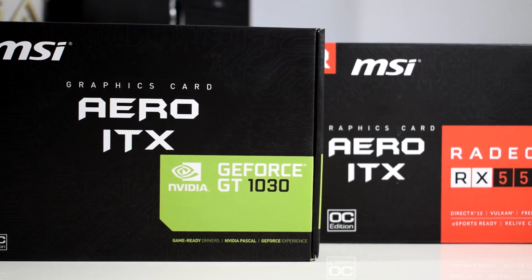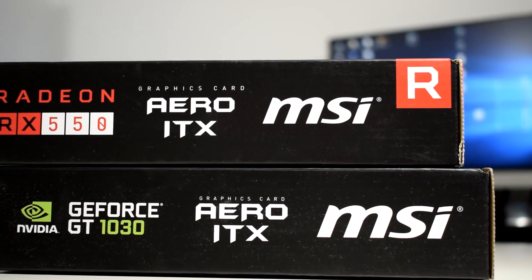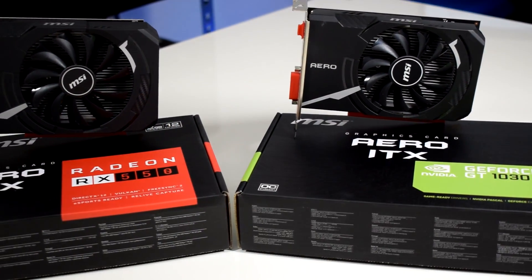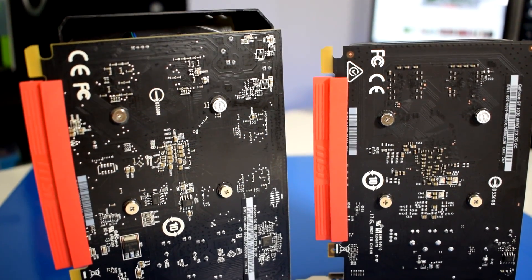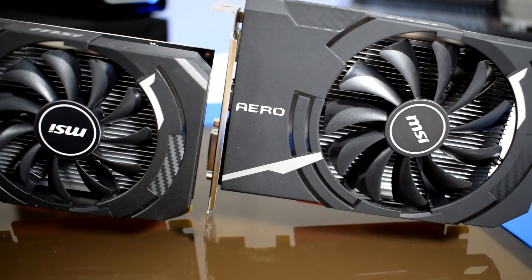Hey guys, today I will be comparing the Geforce GT 1030 against the Radeon RX 550 as I promised. In this comparison, I chose to use both chips from the same manufacturer so that the comparison is more accurate and legit as possible. So we have the MSI GT 1030 and the MSI RX 550. Both are dual slot OC versions with 2GB of GDDR5 VRAM and a 90mm single cooling fan.